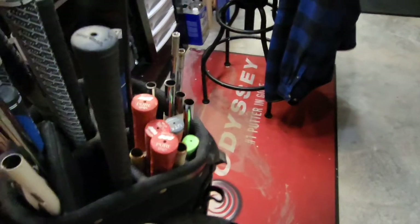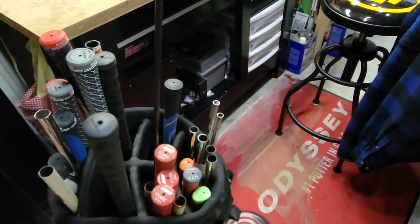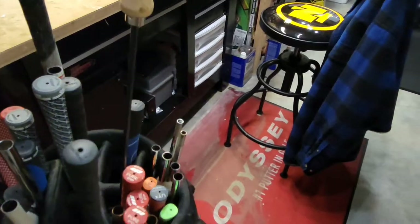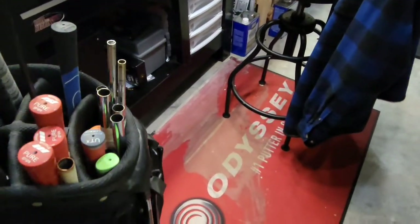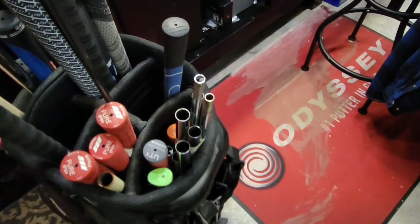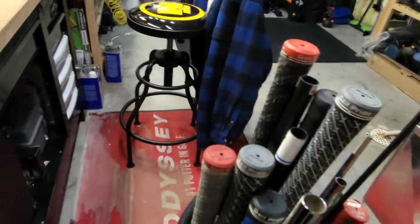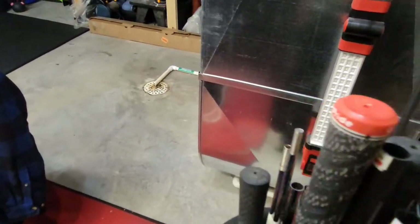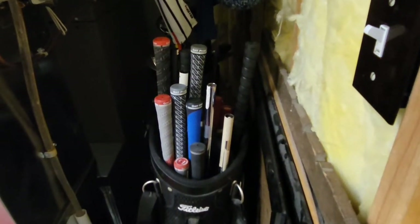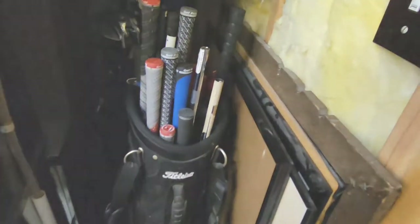The next thing I pulled out from the back is my big bag of shafts. I've got a lot of putter shafts, three-wood shafts, hybrid shafts, and a few iron shafts. Over the winter I got pretty bored and reshafted all the putters on my putter rack, so the majority of shafts in here are actually putter shafts. It's always good to have a stock of shafts on hand because you just never know when that might come in handy.